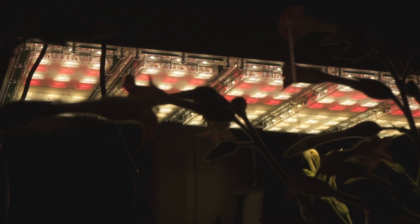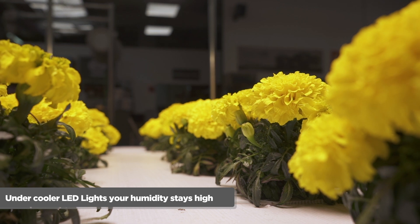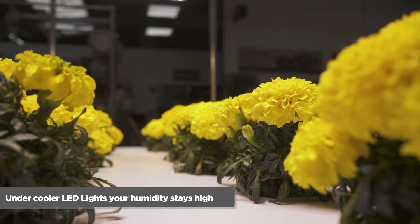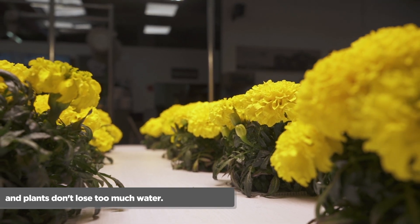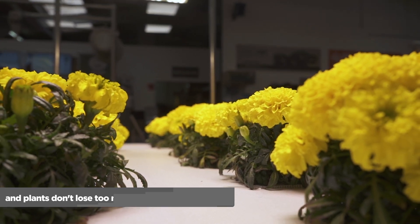To prevent this without losing yield, switch to LEDs. They put out less radiant heat than HPS and CDM lamps. With a lower temperature, your humidity stays high and plants don't lose too much water.